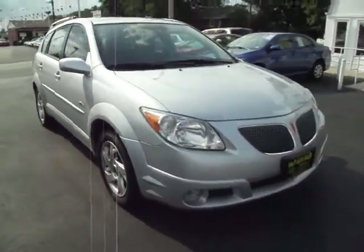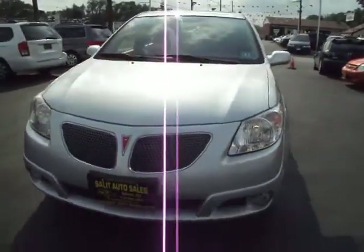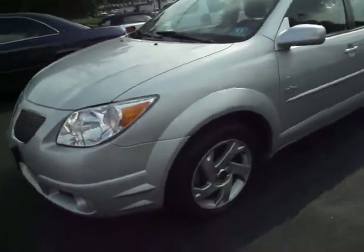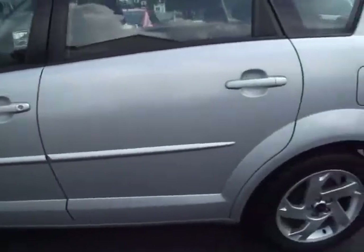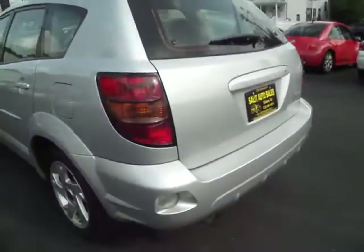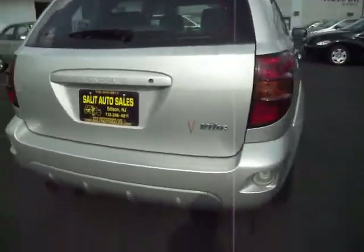What we're looking at today is a 2005 Pontiac Vibe with only 69,000 miles on it. This Vibe does come equipped with, as you can see, alloy rims. It does have anti-lock brakes, remote keyless entry, CD player, automatic transmission. The Pontiac Vibe is basically just like the Toyota Matrix, but costs a lot less.